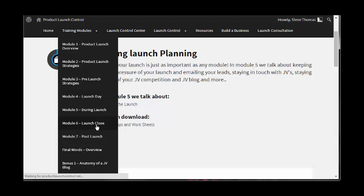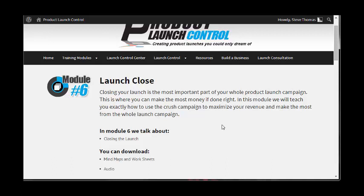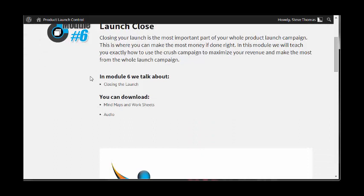Your Launch Close. Closing your launch is the most important part of your whole product launch campaign — this is where you can make the most money if you do it right. In this module, they teach you exactly how to use the 'crush campaign' to maximize your revenue. Most people just let the launch come to a close naturally, maybe sending out a couple of emails to partners. But there are strategies to implement segmented emailing — during your launch week, maybe one email at the start, one during the middle, and during the last two or three days, six emails over that period to really ramp up interest and get as many sales through the door as possible. This crush campaign information is really cool.